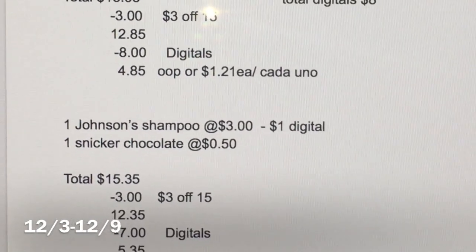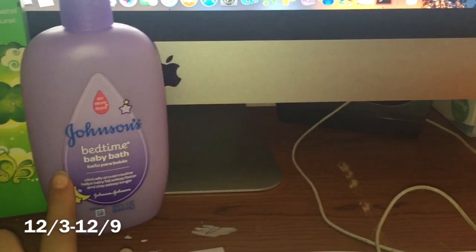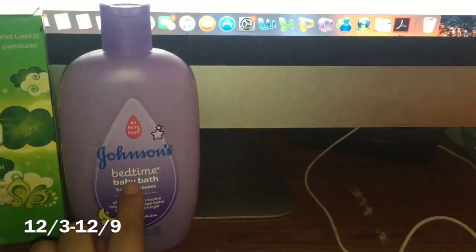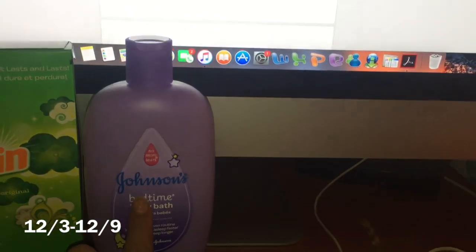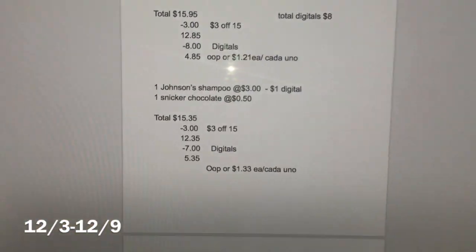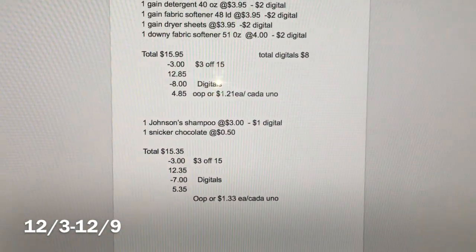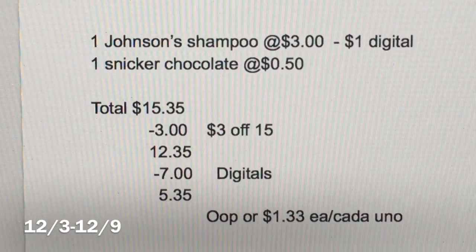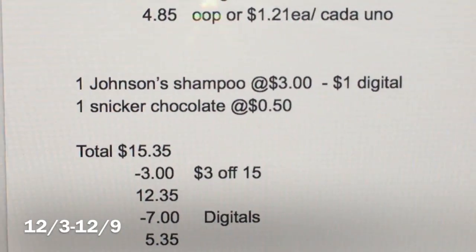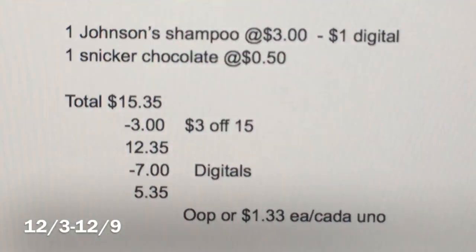En el siguiente escenario va a agarrar los mismos tres productos de Gain, pero incluye un producto de Johnson's — puede ser shampoo o crema — que estén a $3. También va a agarrar un chocolate Snickers a 50 centavos para completar los $15. El total de estos productos va a ser $15.35.